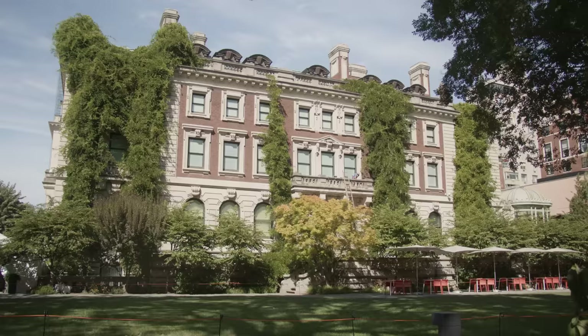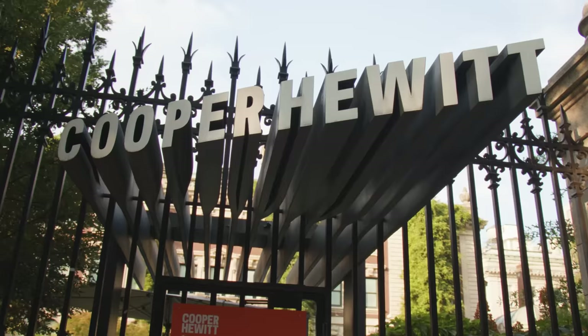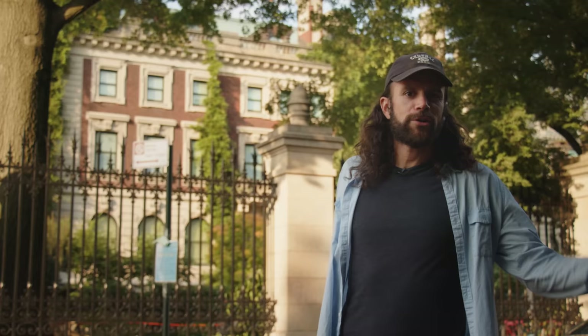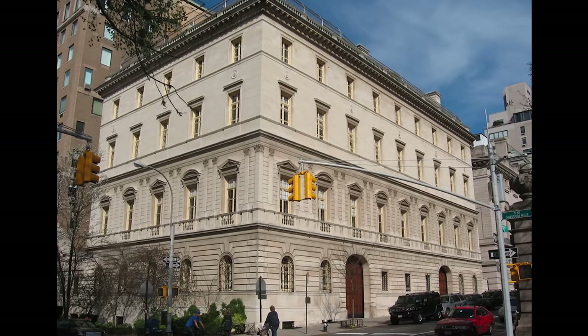Carnegie gave away about $350 million in his lifetime. His famous quote: 'A man who dies rich dies thus disgraced.' This mansion is now the Cooper Hewitt Design Museum, part of the Smithsonian. You may know Carnegie's name from libraries and Carnegie Mellon University — all things he funded in his lifetime.